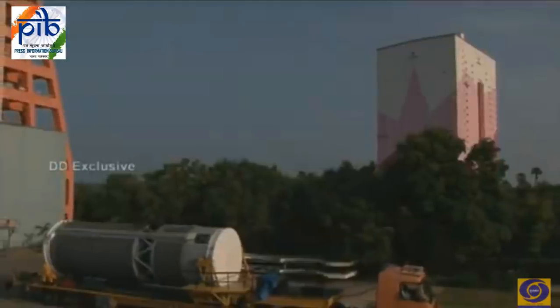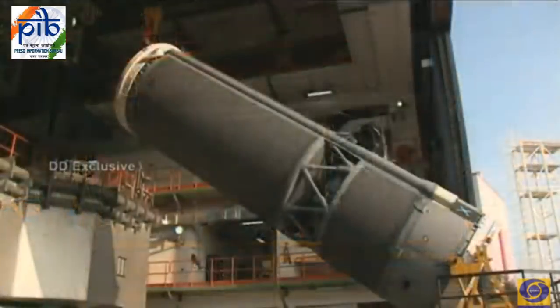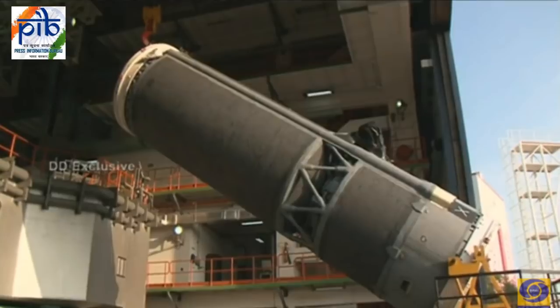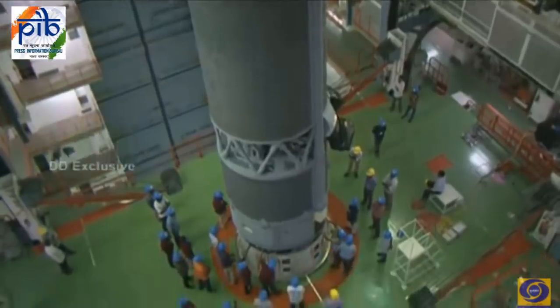You can see the flag of our cryogenic stage. This is our indigenously developed cryogenic stage with a loading of 15 tons, very carefully being lifted for assembly over the second stage.